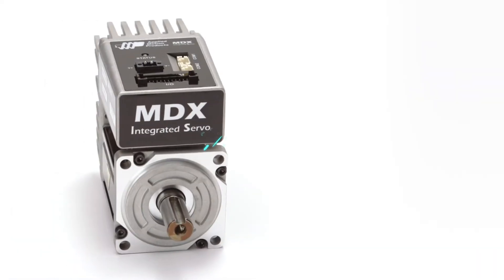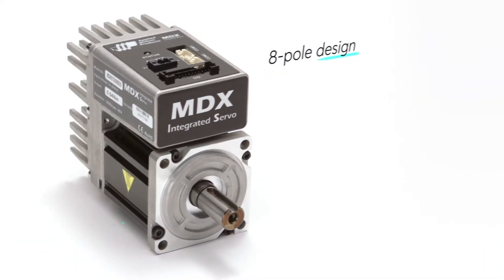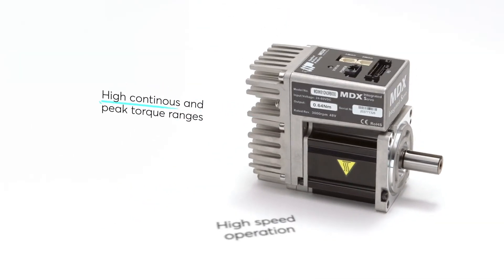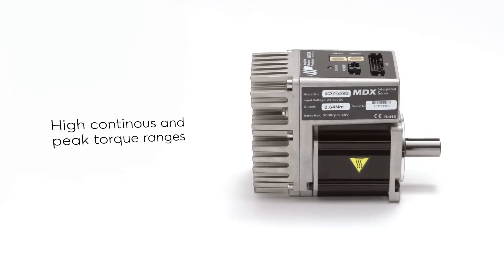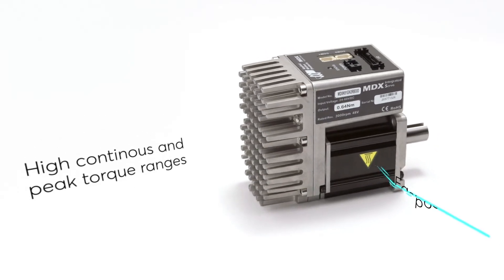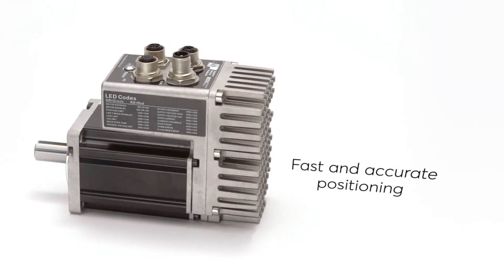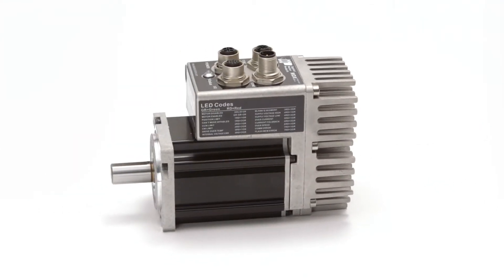Integrated servo motors feature a modern eight-pole design that provides high speed operation along with high continuous and peak torque ranges. Integrated servo motors provide fast and accurate positioning capabilities due to sophisticated servo control with high resolution feedback devices.